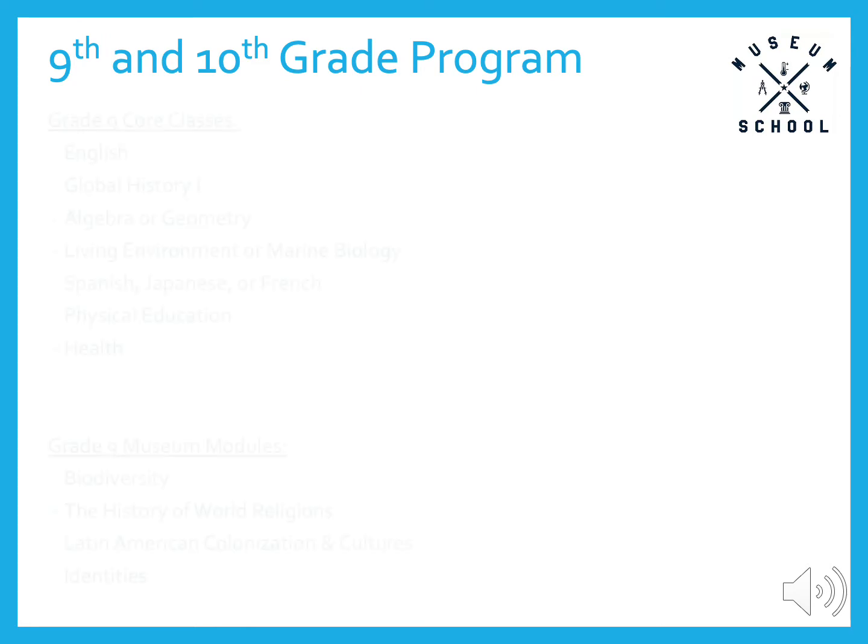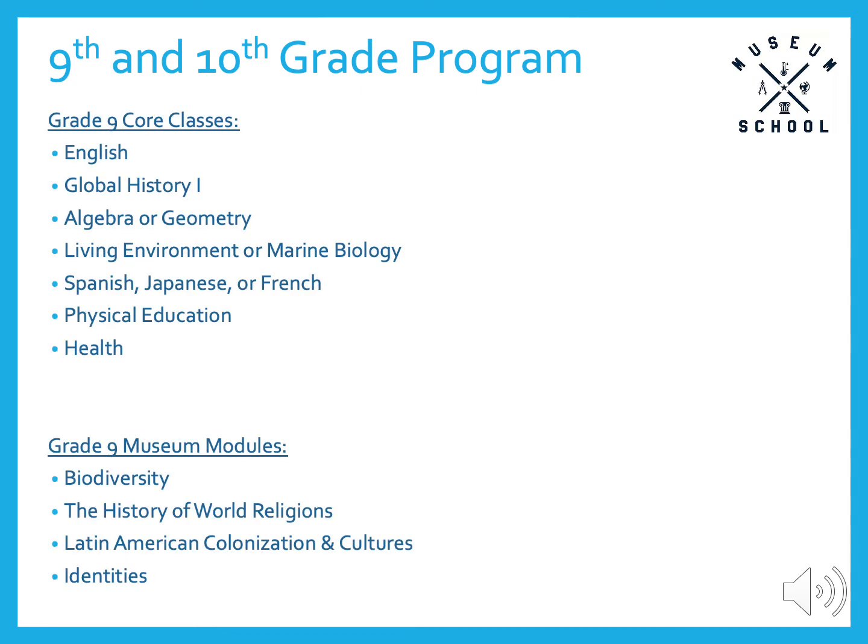Going more deeply into each year, our ninth grade program students take English, Global History I, Algebra or Geometry, Living Environment or Marine Biology, Spanish, Japanese, or French, Physical Education, and Health. Our ninth grade museum modules complement those classes: Biodiversity is connected to the science curriculum, World Religions is connected to the Global Studies and English curricula, Latin America is connected to the Social Studies and Language curricula, and Identities is the ninth grade art module.